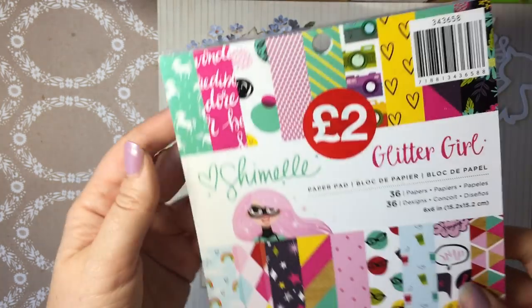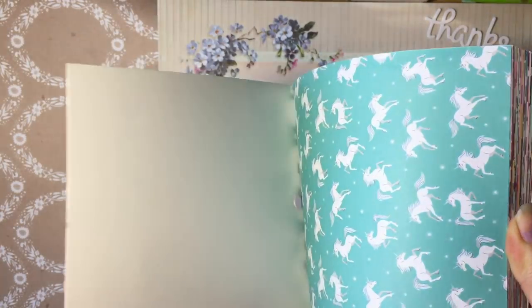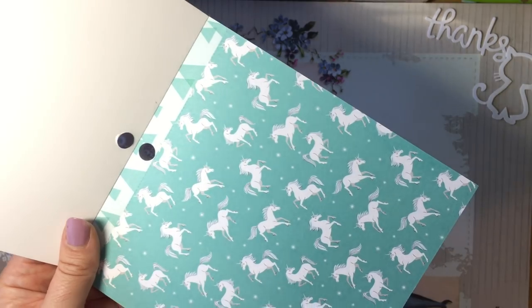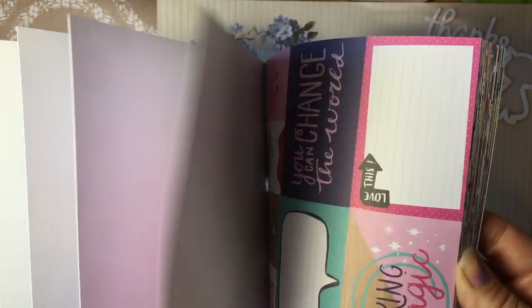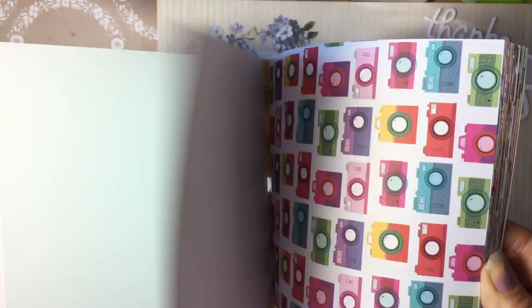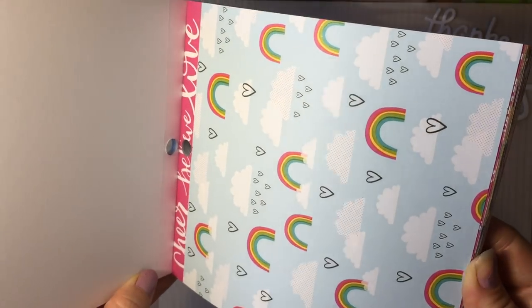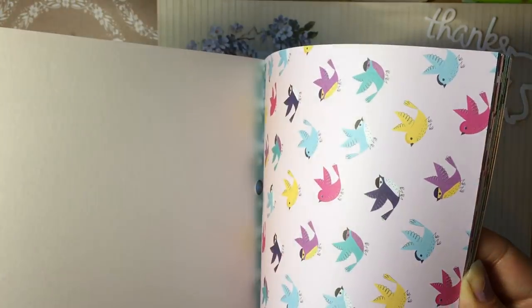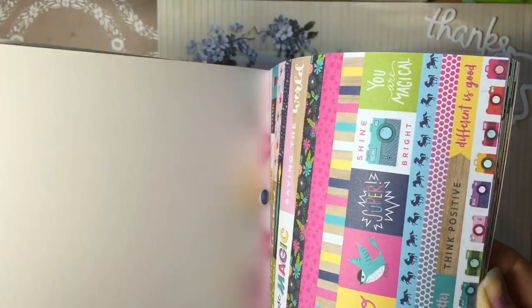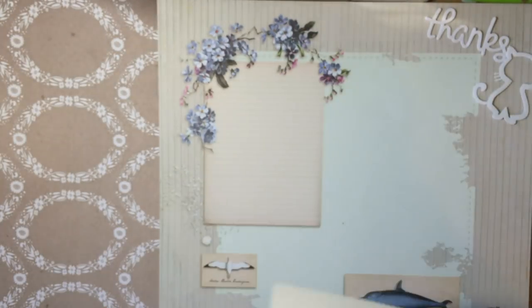Moving to other paper pads — I was in Hobbycraft and they had Shimelle Glitter Girl for two pounds and I couldn't resist it. This one's got 36 sheets. It matches up with other Hobbycraft sale items I was buying — the stickers and die cuts. It's not necessarily something I'd buy full price, but definitely something I would use. I've got loads of paper and definitely don't need it, but I now own it. Two pounds — how cute is that?